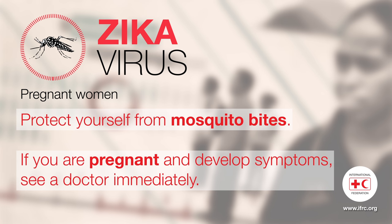Many people will not show symptoms once they've been infected with Zika virus, but if you do show symptoms it's usually rash, fever, aches, and very often sort of red eyes or conjunctivitis.